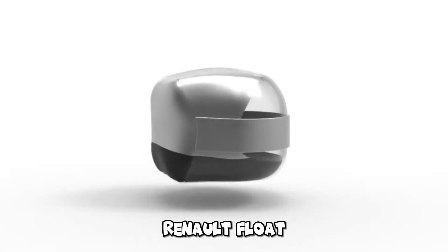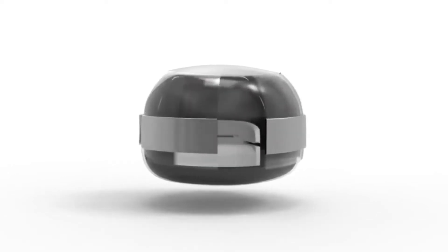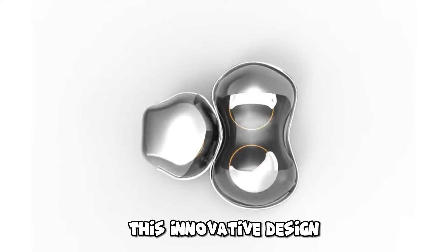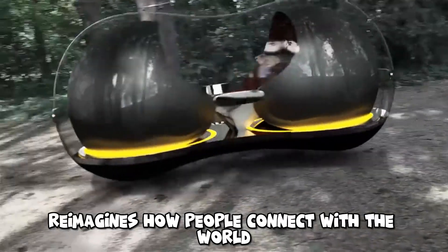Renault Float. The Renault Float, conceptualized by Yuchen Cai, a graduate of Shanghai Gong University, offers a futuristic vision for transportation. This innovative design, a winner in a competition by Renault and Central Saint Martins College in London, reimagines how people connect with the world.